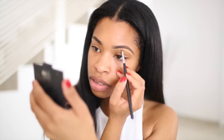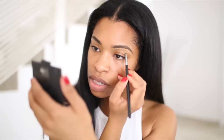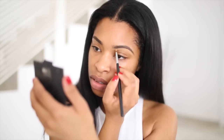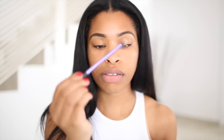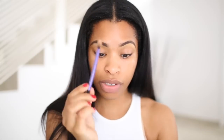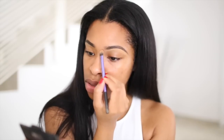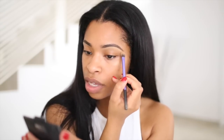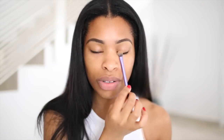I clean up the top as well and then I take a Real Techniques base eyeshadow brush, which I love using for blending, especially blending concealer. I blend the concealer in so you can see the difference between the brows — this one looks really nice and defined and highlighted, and this one clearly needs a bit more cleaning up. I'm going to do the same to this side and I'll be right back.